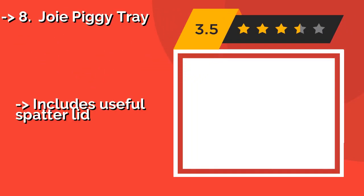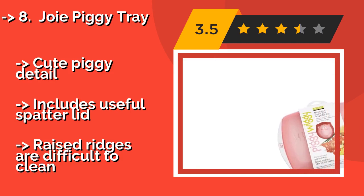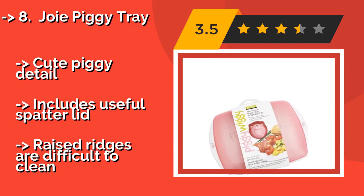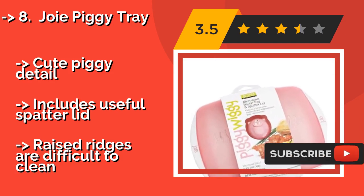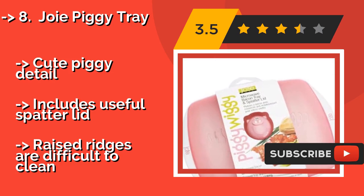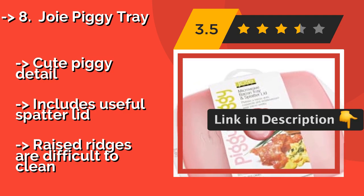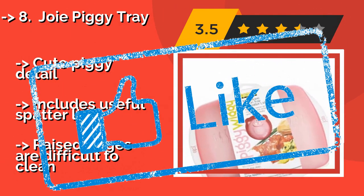The Joie Piggy Tray — around $10 — features a grooved surface that helps drain fat and distribute heat, allowing it to churn out beautiful-looking strips that you'd swear came from a frying pan. For best results, make sure to arrange your slices across the lines on the tray, not parallel to them. It has a cute piggy detail and includes a useful spatter lid, but the raised ridges are difficult to clean.